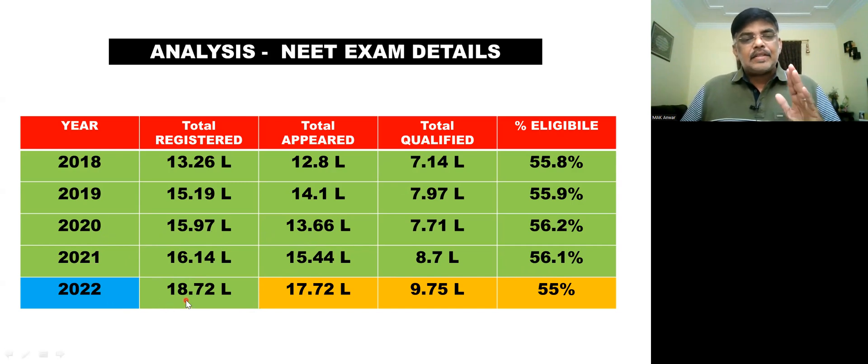In 2022, there were 18.72 lakhs registered, with about 17.72 lakhs appearing. Taking 55% as the passing rate — accounting for the difficulty level of the examination being a little tough — approximately 9.75 lakhs candidates are projected to qualify in 2022. This is an assumption based on the parameters.